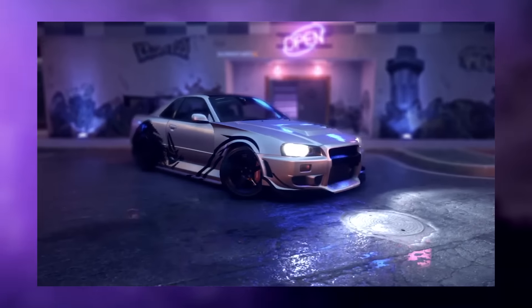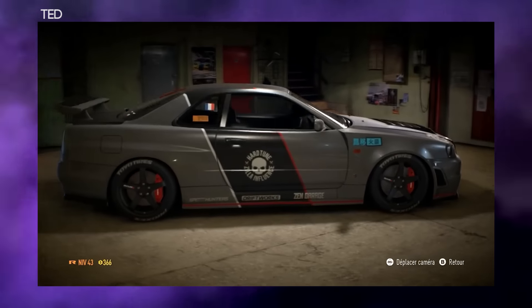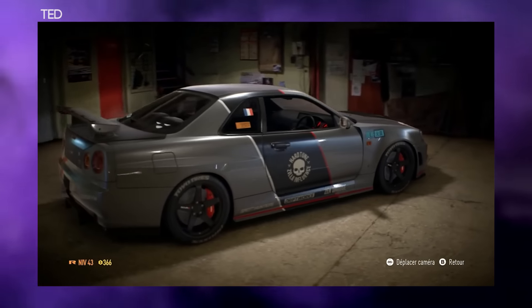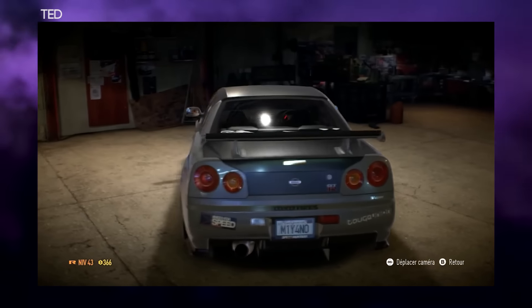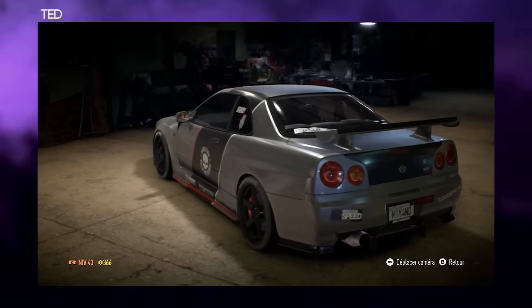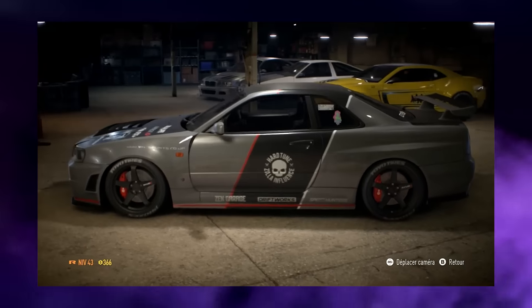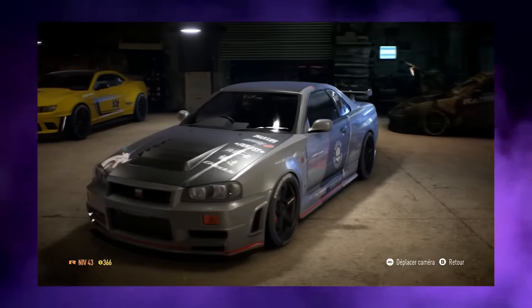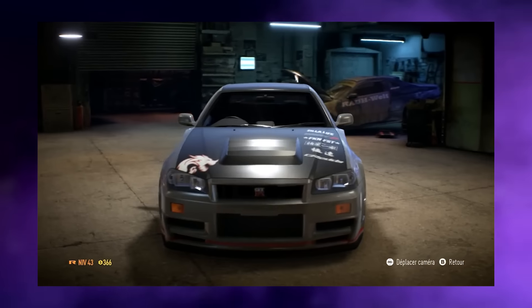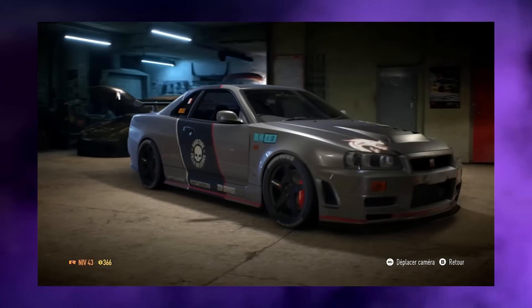Next is the second to last entry from Ted — and he didn't give me a username, it was literally just 'Ted,' so I apologize if you do have a proper name. This is his R34 and again another clean design, nothing too outlandish — very simple and to the point. Maybe it doesn't stand out as much because of how simple it is, but thank you for the entry.